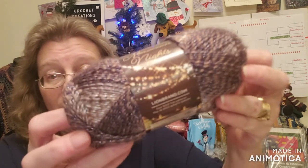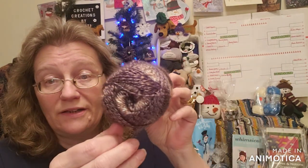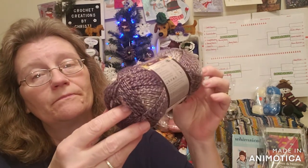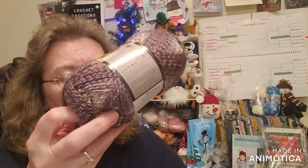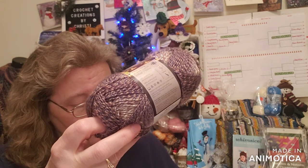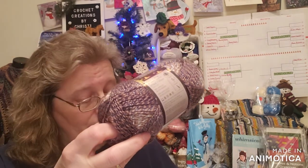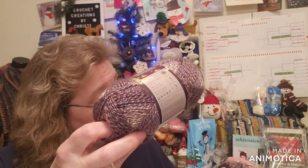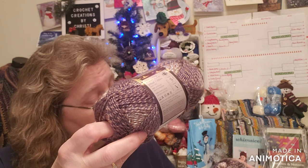I am going to replace that sock yarn very soon with another one. I didn't pick one out tonight, but I did pick out two skeins of Moroccan Knights. Look at that — this is called Prince, and it has definitely got blue sparkle in it, and it's got blue and tan and cream.